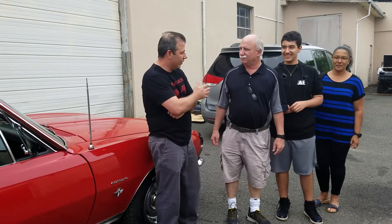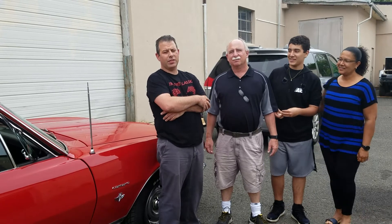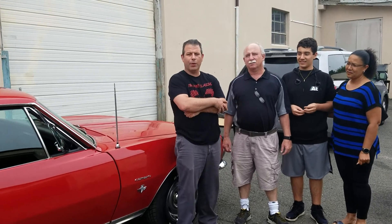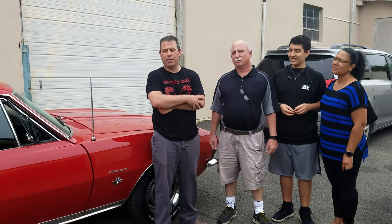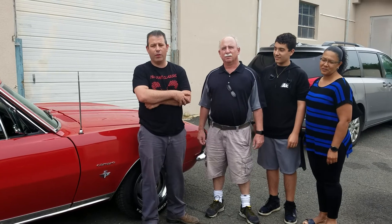I'm here with Bob, Jenny, and Dylan with their '67 RS Camaro. It came to us a little over a year ago. It was blue. It went through a pretty extensive nut and bolt restoration. We ended up replacing probably about 90% of the sheet metal. Interior, drivetrain — a completely nut and bolt restoration.